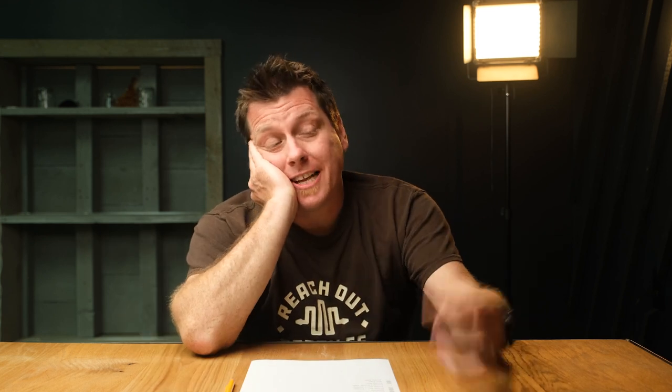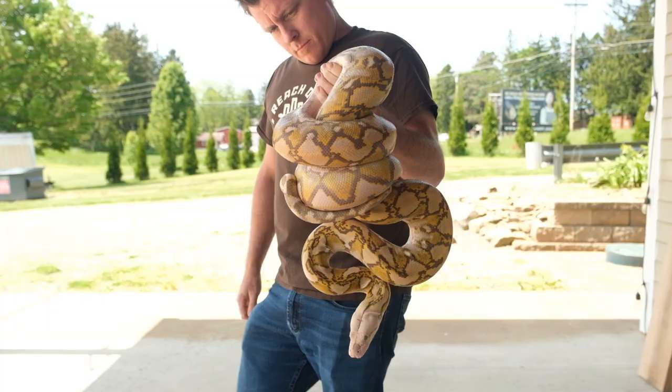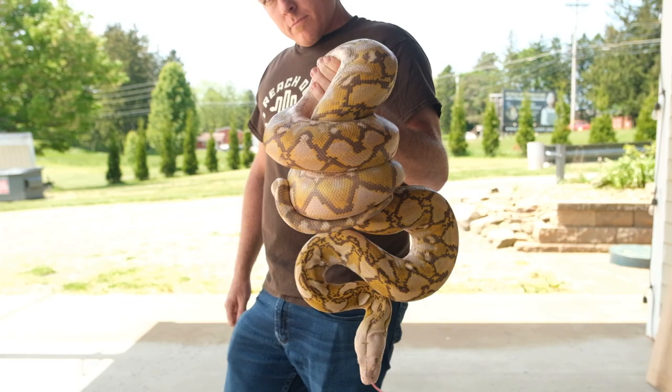So because we took that Sunfire Het mocha and bred it to a purple snow, the resulting babies — the best one that could have come out was a Sunfire Mochino Het anory. We actually ended up getting three of those, but I've kind of consolidated all those genetics here at Reach Out Reptiles over the years. So we actually have them all here now.